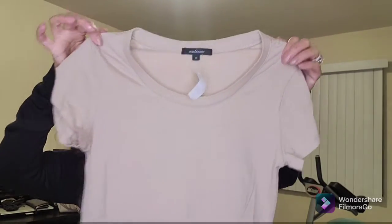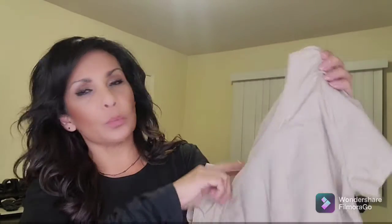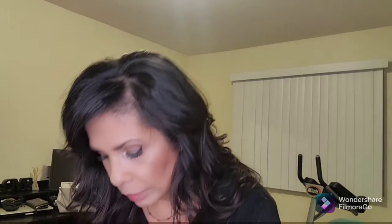Then I got this cute beige top by the brand Ambiance, in a medium, for $3.99. It has cap sleeves with a scoop neckline and it goes well below my belly button. I like the beige color. The shorts were $22.99, and I plan to wear these two pieces together as an outfit.